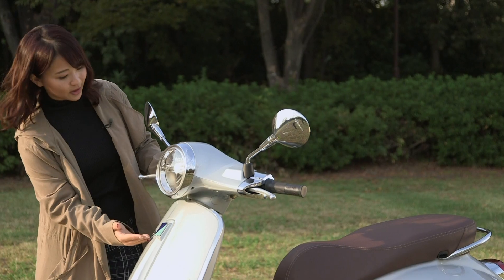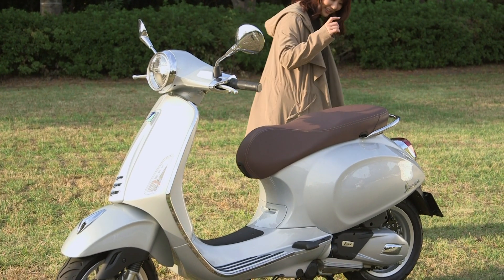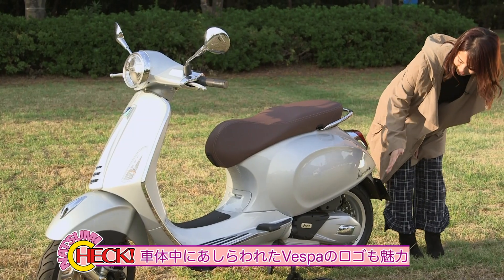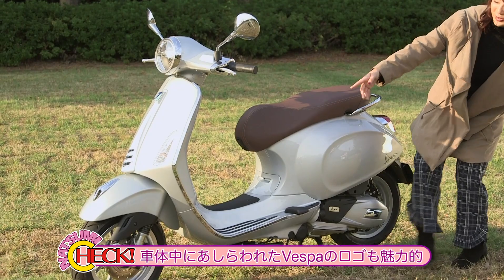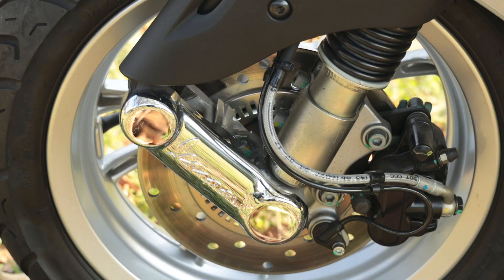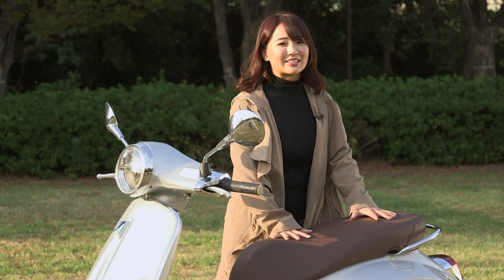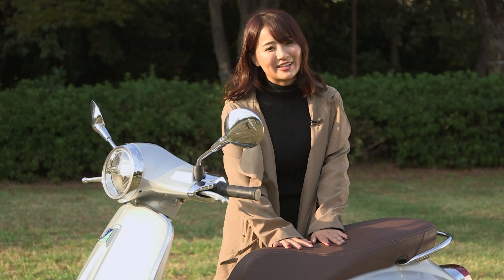そのスクーターを作ってる70年以上の歴史がありますベスパさんなので、本当にこう歴史が詰まっていますよね。そのベスパさんのロゴが本当に至る所に散りばめられているんですよ。例えばこのハンドルのグリップにも、もう一周書いてあるし、このメーターのところにもロゴ入っていて、フロントもありますよね。このフットボードの真ん中のところにもありますし、フロントのタイヤのフレッキのところにも本当に至る所にあって、もうそれすらもなんか可愛らしくてどんどん愛着が湧いていってしまいます。